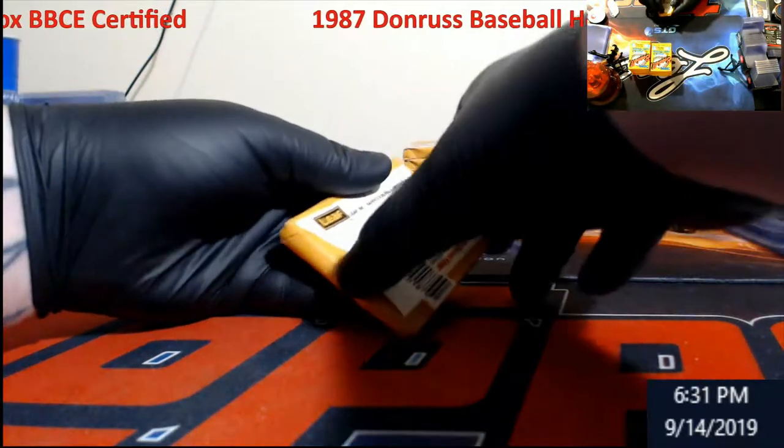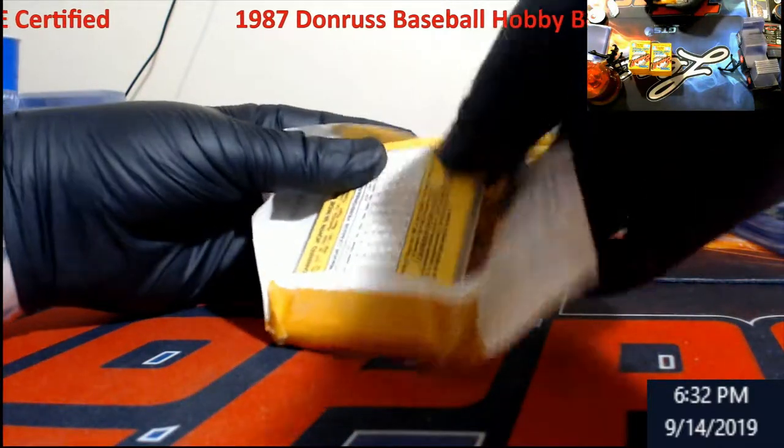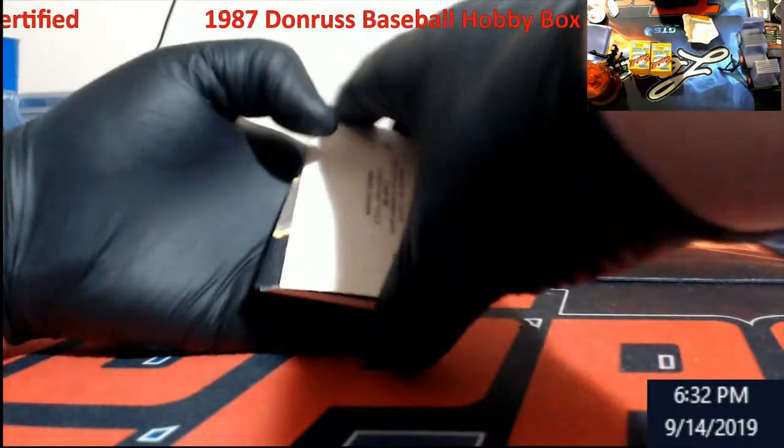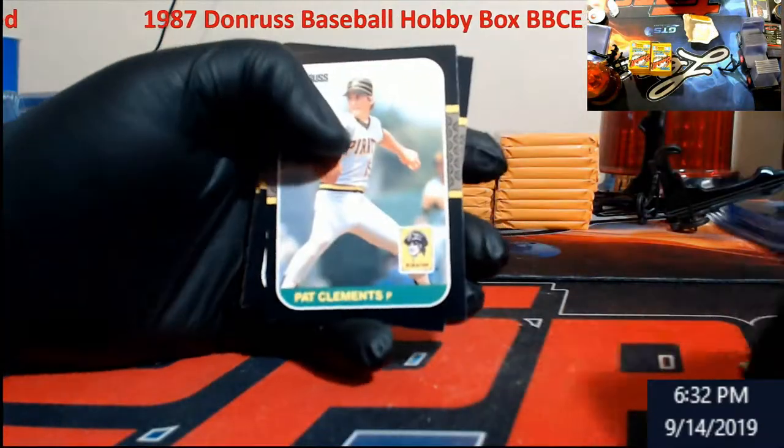People hit me up saying 'I'll show it to you for eight hundred dollars' and I'm like, no. It's cool to have but I don't chase Nolan Ryan like I used to when I was a kid.